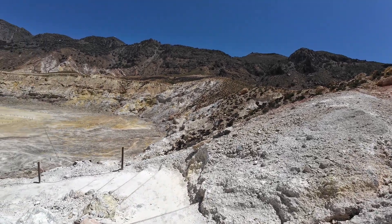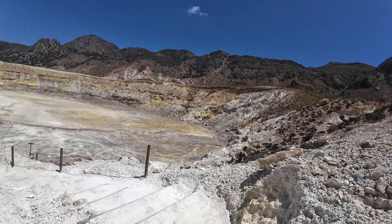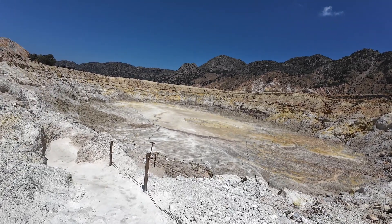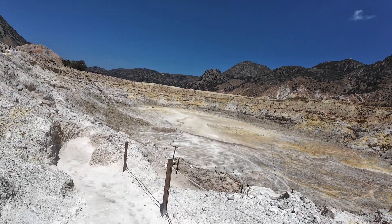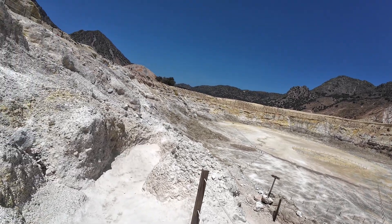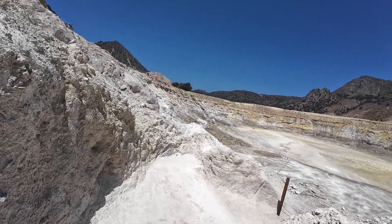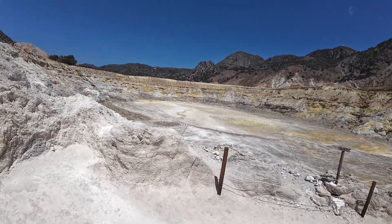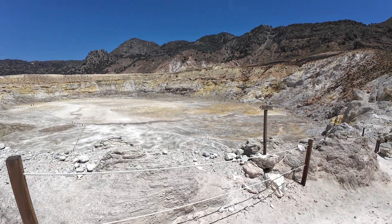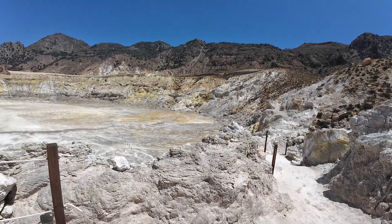Now as we come down - and hopefully there isn't a great blooper of me falling all the way down - let me tell you some about the crater itself. Let's get the science out first. This is what's known as a composite volcano, also known as a stratovolcano.